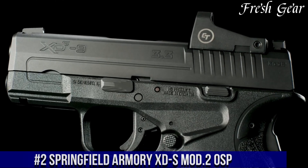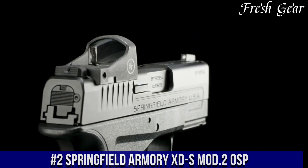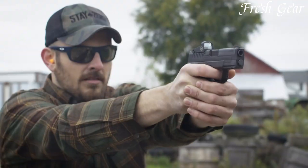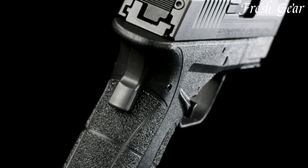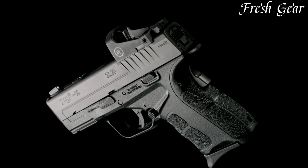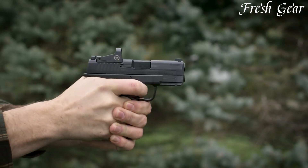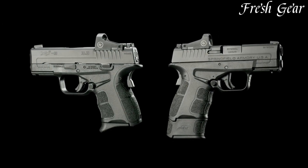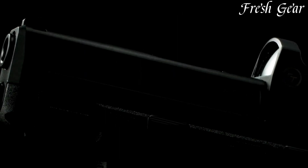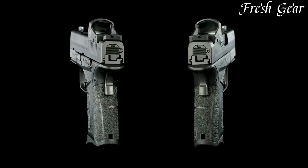Number 2. The Springfield Armory XDS Mod 2 OSP is a compact and versatile handgun designed for concealed carry and personal defense. Chambered in 9mm or .45 ACP, this pistol offers a perfect balance of firepower and compactness. The XDS Mod 2 OSP features a slim profile and a 3.3-inch hammer-forged barrel, making it comfortable to carry and easy to conceal. Its enhanced grip texture and interchangeable back straps ensure a secure and comfortable grip for all hand sizes. The pistol comes with a factory-milled slide equipped with a removable plate for the direct mounting of micro red dot sights. The fiber-optic front sight and tactical rack rear sight provide quick and precise target acquisition.